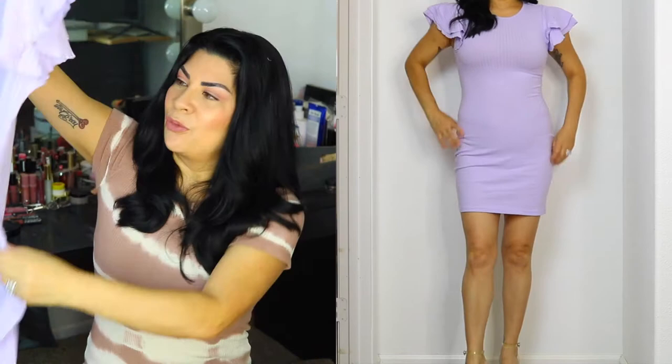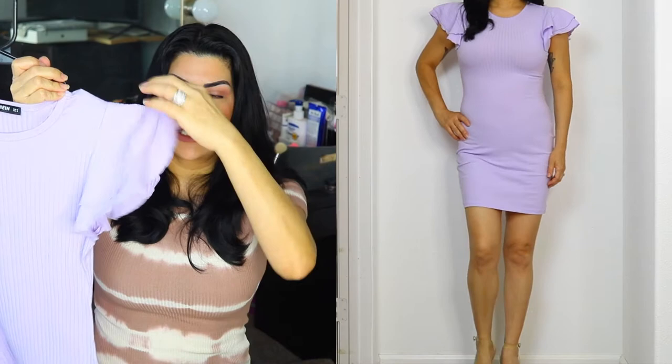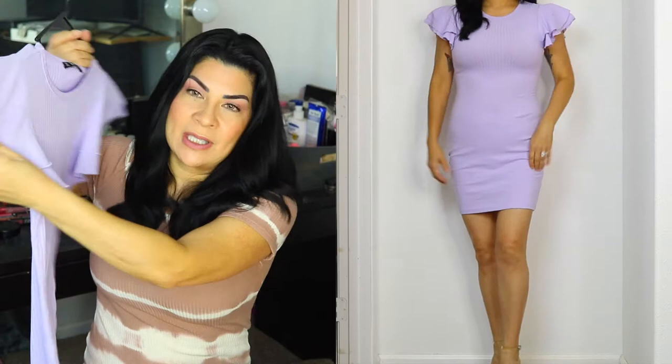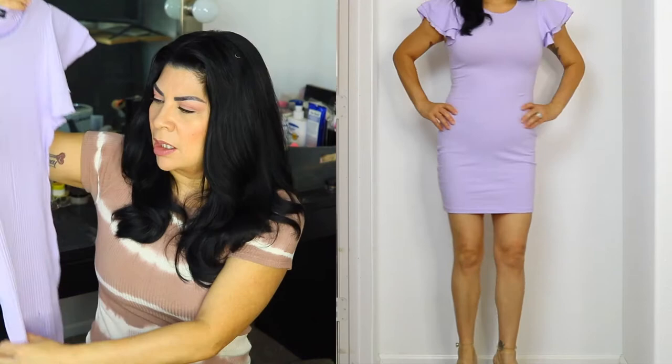Next one is this ribbed flutter dress. They call it a flutter dress because of the sleeves — it has flutter sleeves. It's the same color as the previous one, lilac, but the neckline is different. I really like the sleeves — that's why I got it, that and the color. I think it came in two or three colors: black, this lilac, and another color. This one I paid $11.